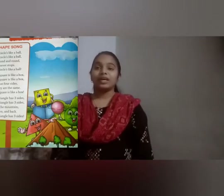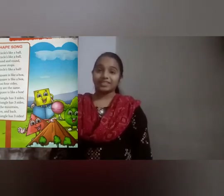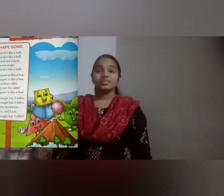The next rhyme is shape song. We know different shapes like circle, triangle, rectangle, square, and we can see these shapes in different objects. Now let's recite the rhyme shape song.